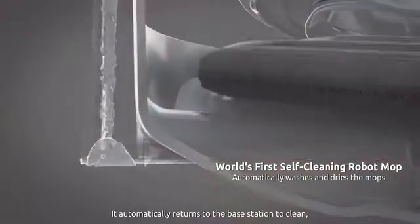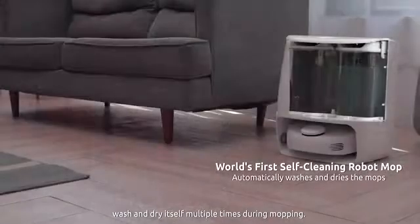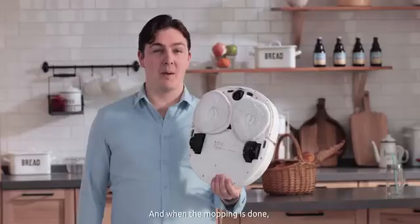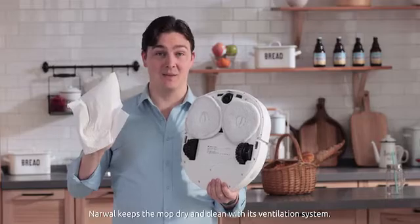Narwhal is totally self-cleaning. It automatically returns to the base station to clean, wash, and dry itself multiple times during mopping. And when the mopping is done, Narwhal keeps the mop dry and clean with its ventilation system.